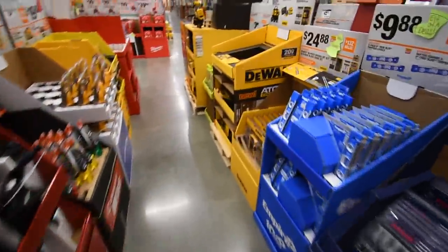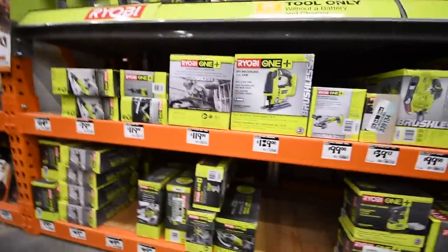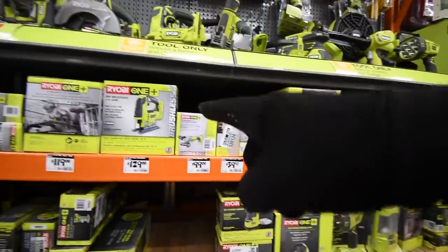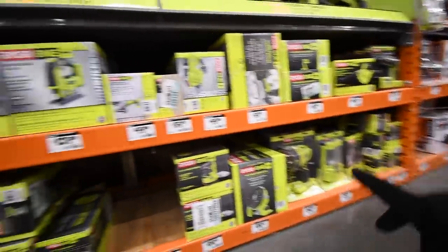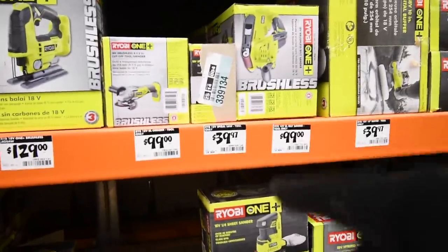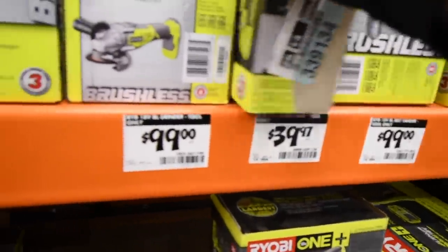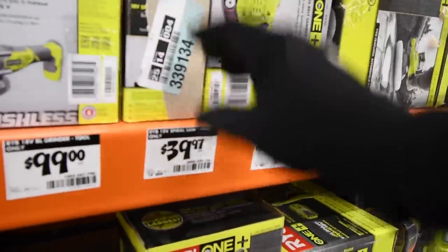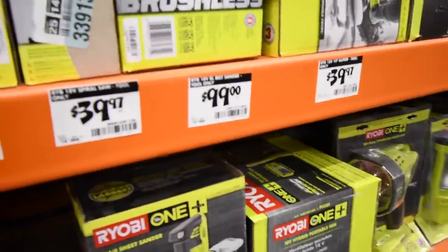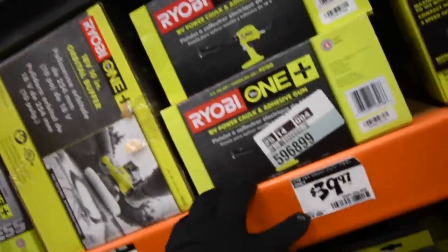Let's go through the Ryobi tools you get along with that kit. All of these tools will come free if they're $129 or less. The most expensive tool here is the Jigsaw at $129. The Brushless Grinder is $100, the Drywall Rotary Tool is $40, and the Brushless Belt Sander is $100.